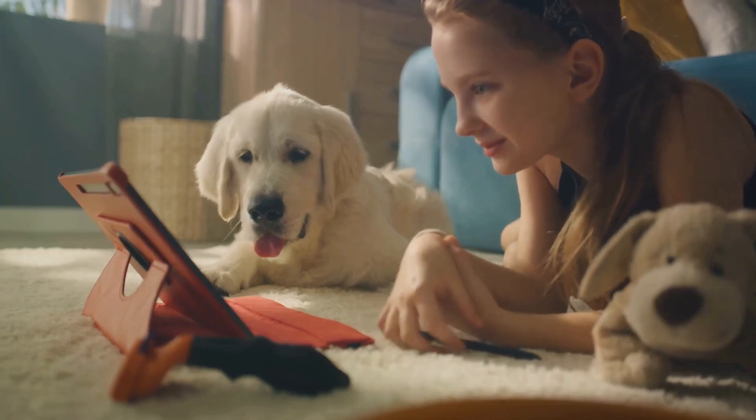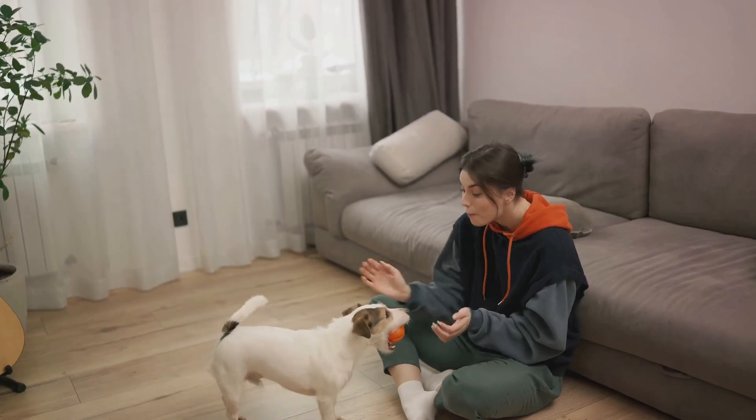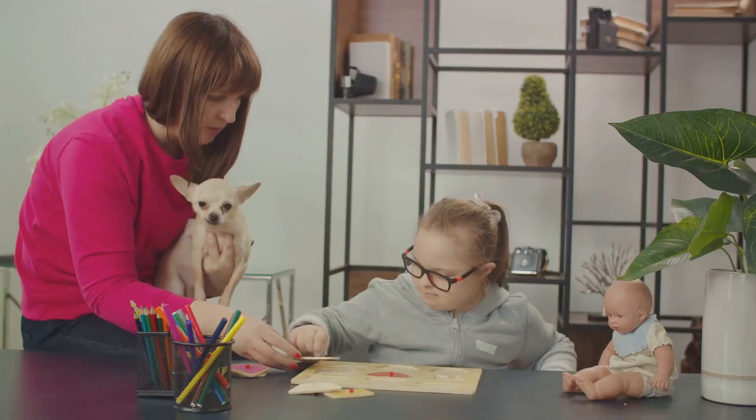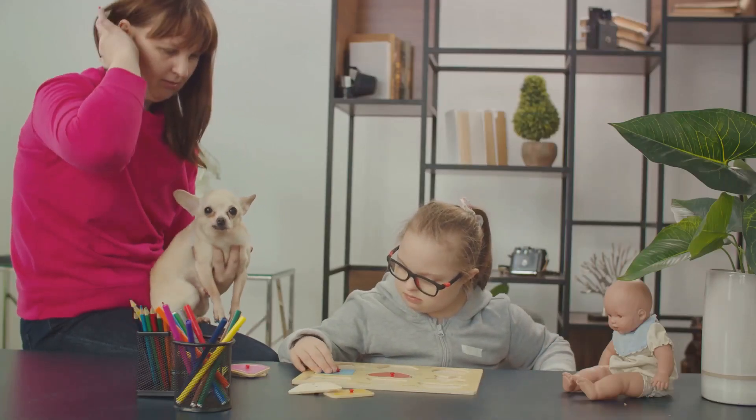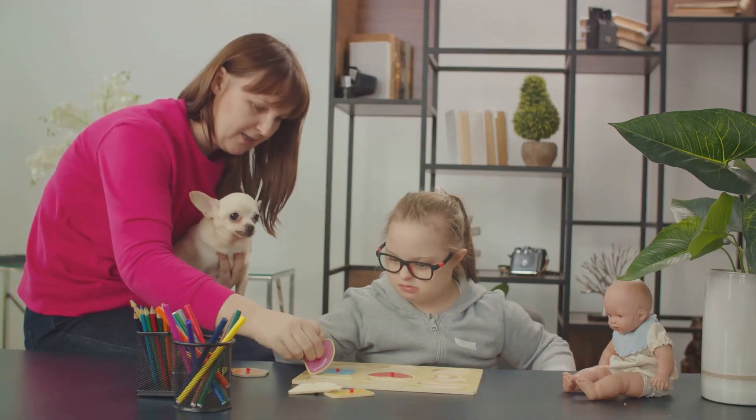But what about when you're not around and your pet needs some entertainment? This is where interactive toys come into play. These high-tech playthings can keep your pet entertained and engaged for hours. Some even offer mental stimulation, like puzzle toys that challenge your pet to solve problems in exchange for treats.